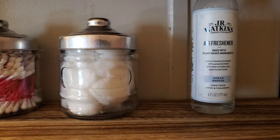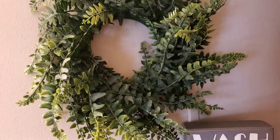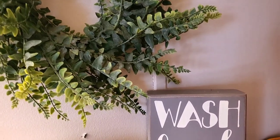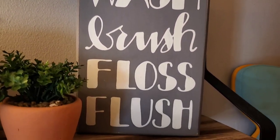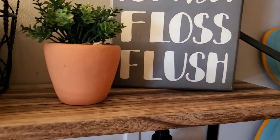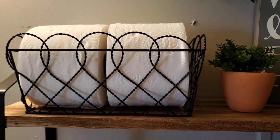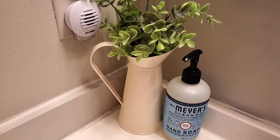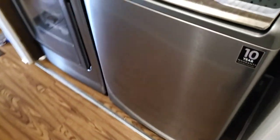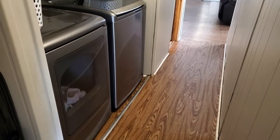I also have some JR Watkins non-toxic air freshener. This wreath came from the Wish app, and this 'Wash Brush Floss Flush' sign came from the Mercari app. The little plant came from Ross, and I have a black metal basket with toilet paper. On my countertop I have a little watering tin with some greenery, all from the Wish app.